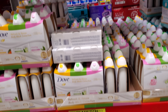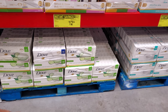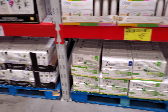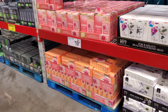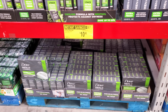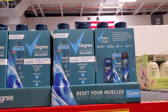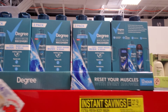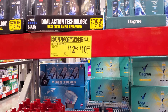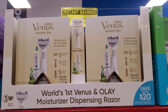Dove body wash is $13.97, or on sale at the bottom for $12.94 — I normally buy unscented. Men's bar soap is 14 for $10.98. Degree body wash and soap is $6.98 — not bad for your teen. Swagger body wash is $12.48, and Scan and Go is $10.48. Venus razors are on sale for $54.